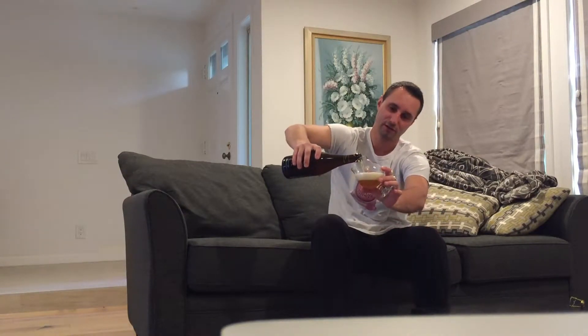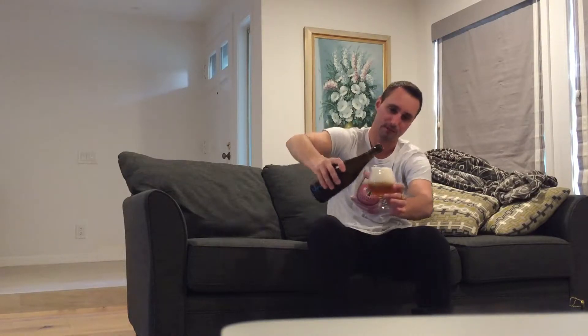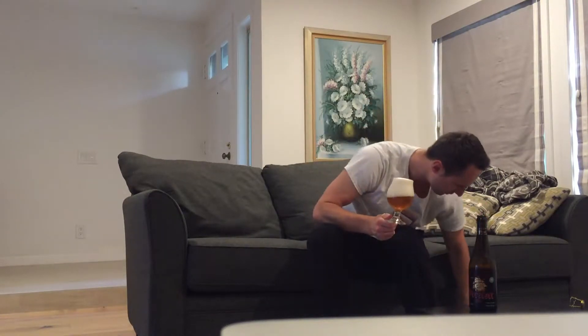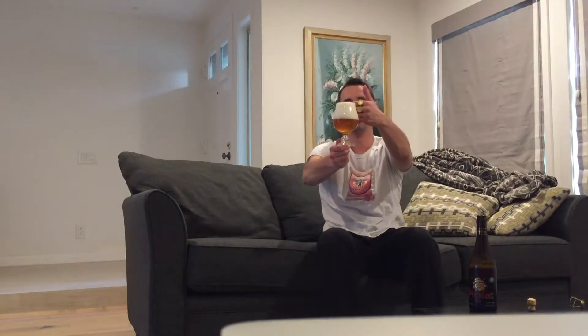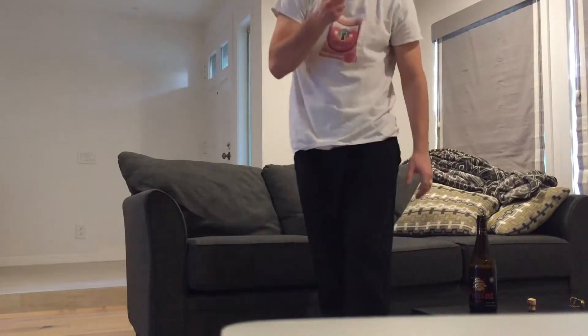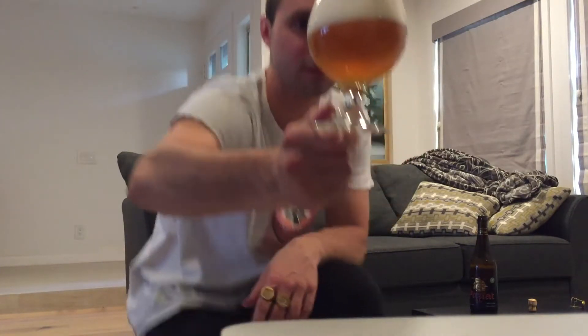This company definitely has awesome packaging — when I did the triple for that it was hard to open. Let's be very careful. Whoo! Excuse my pirate language. Wow, a lot of awesome carbonation — cork went everywhere!